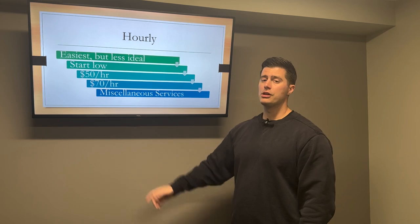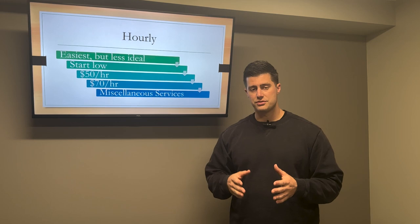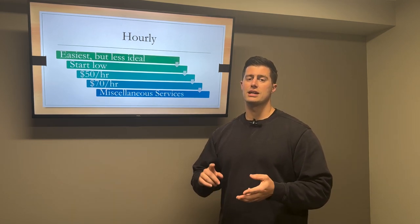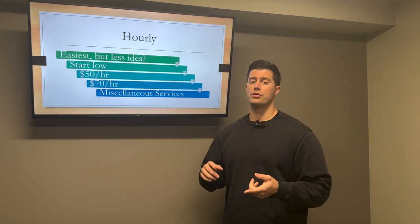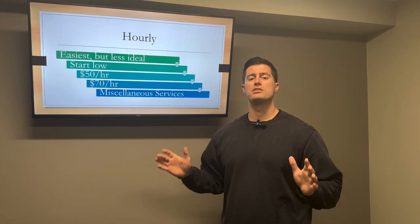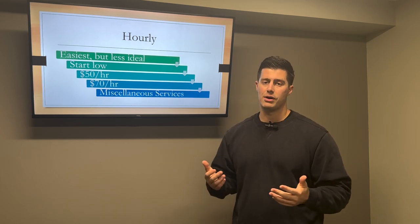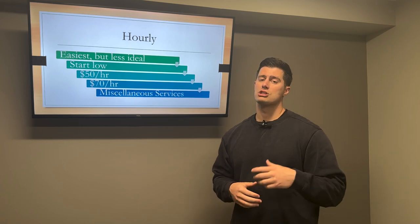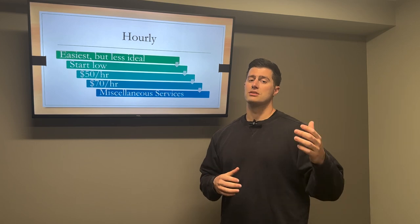I also offer an hourly rate for miscellaneous services. I have a fixed description of services — bookkeeping, categorizing transactions, reconciling accounts, and generating financial statements. But if you want me to create bills, create invoices, pay bills, deposit checks, or come to your office, I charge a miscellaneous service fee. I typically charge people a fixed monthly rate and then $70 an hour for any additional services outside my standard offering.